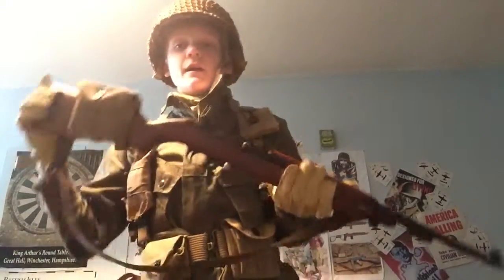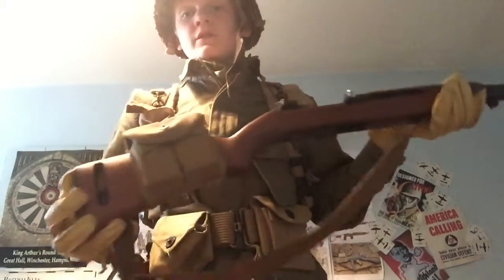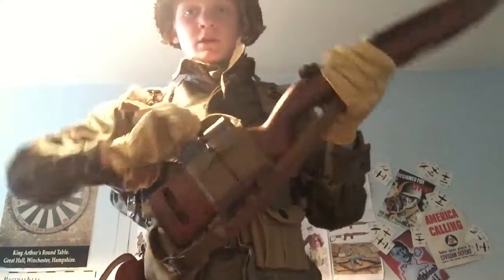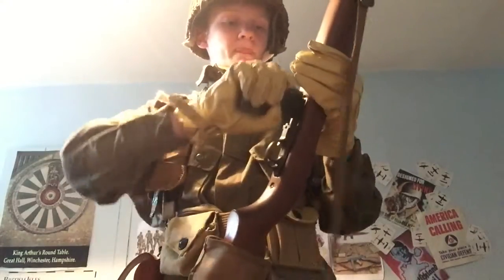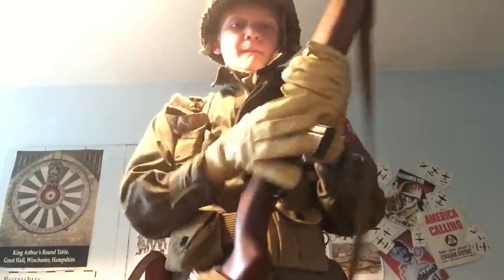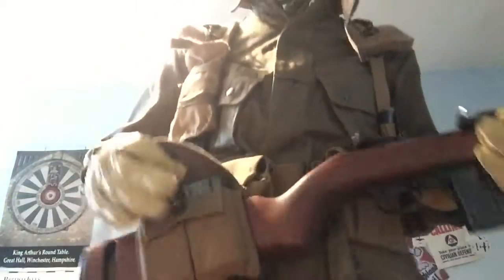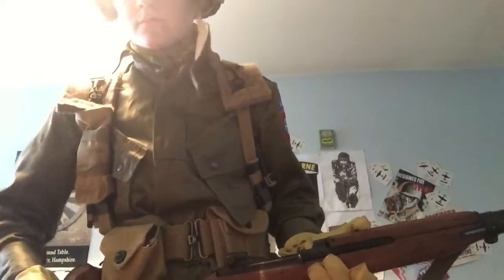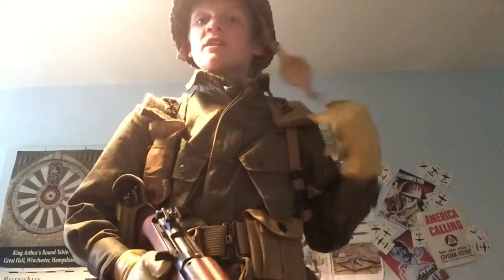So first of all, here I have my M1 Carbine — original, deactivated — with original sling and original pouch here. It has two mags in it. I always carry a copy of my deactivation certificate in there as well, just in case somebody asks. It was mainly officers and NCOs who carried M1 Carbines, although Browning machine gunners carried them as well because it's smaller — they were already carrying the Browning.